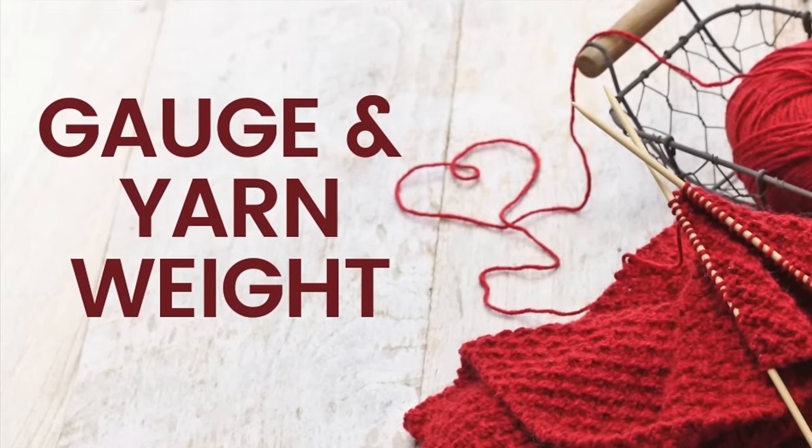Now, mistake number one is yarn weight and gauge. Our little story at the beginning — she got this one right. She chose a beautiful color and mentioned her yarn matched the gauge in the pattern. That's the first step when choosing a substitute yarn.